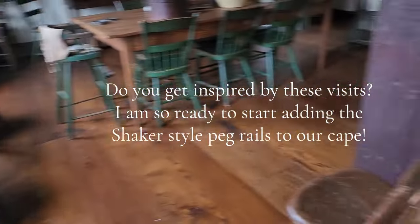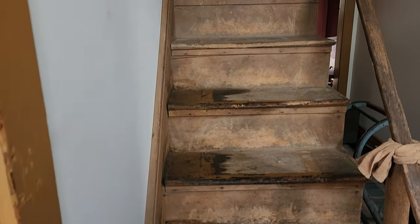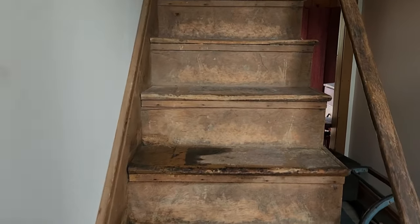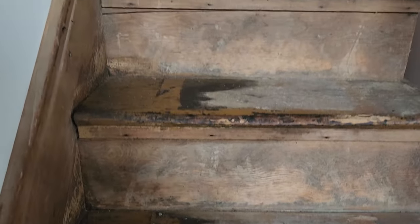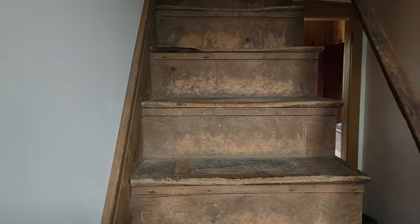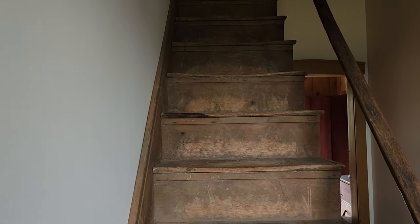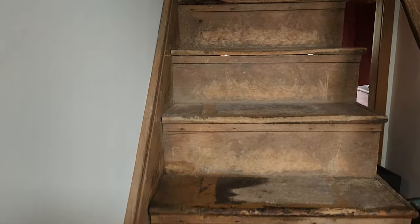Over here, look at the stairs — just imagine how many footsteps over the years. With 12 children, Audrey said they slept upstairs, so you can imagine the number of footsteps going up and down.